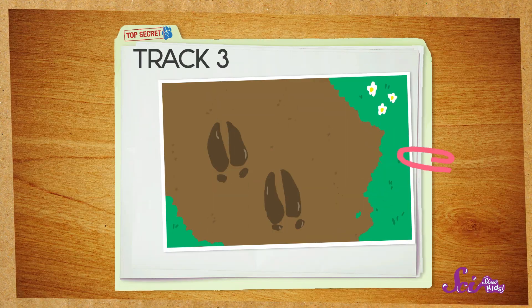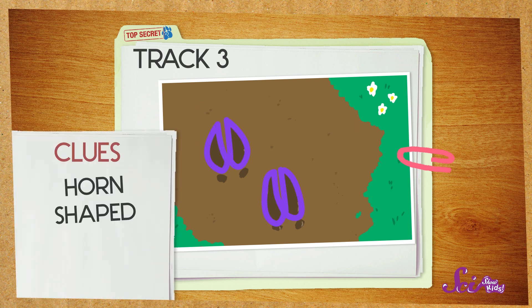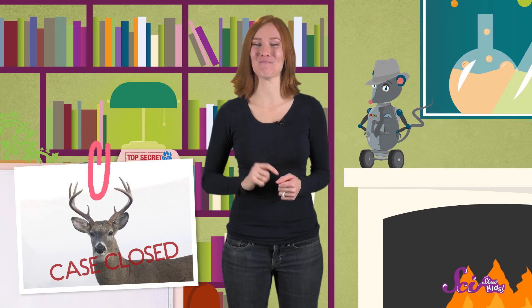Great job! Okay, last track. Are you ready? Not paw-shaped, but not fork-shaped either. Sort of horn-shaped, and it's split into two halves. Use the clues to name those tracks. Deer tracks — right! Way to go!